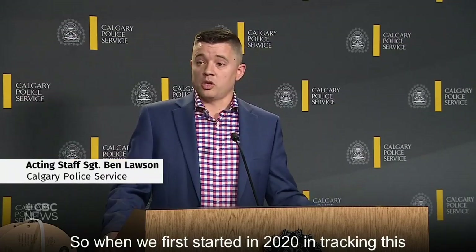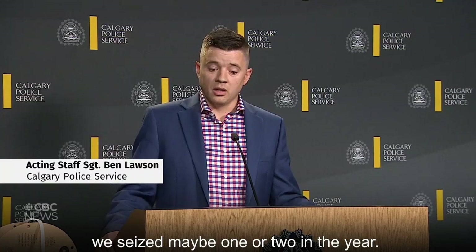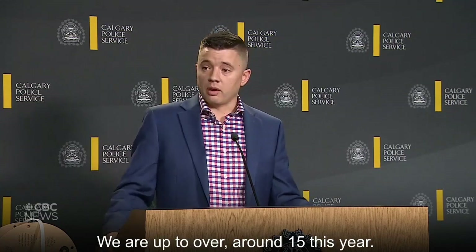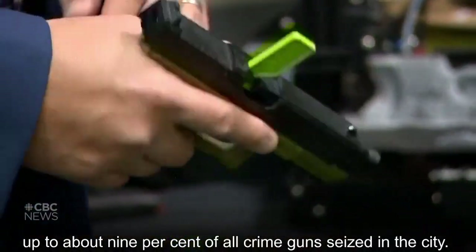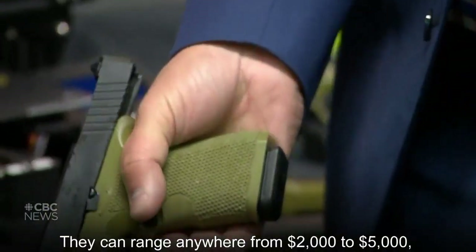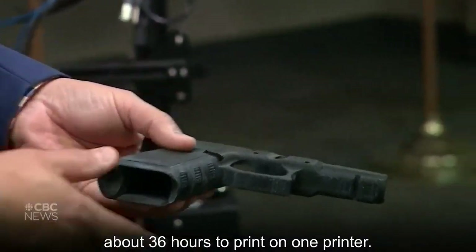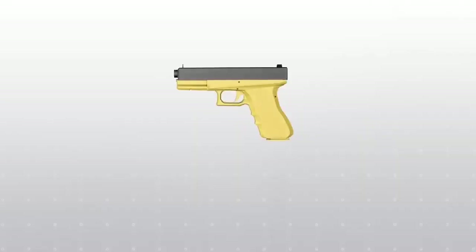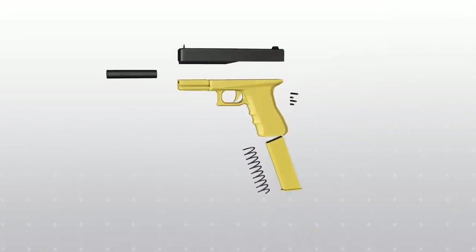Police might have seized one or two a year when they first started tracking it in 2020. They are up to around 15 so far this year, so that increase has gone from about 1% up to 9% of all crime guns seized in the city. The guns can go for between $2,000 and $5,000 on the black market, and each takes about 30 to 40 hours to print. Additional parts that are required, such as triggers and barrels, can be purchased at any gun store.